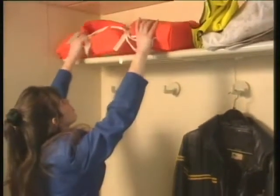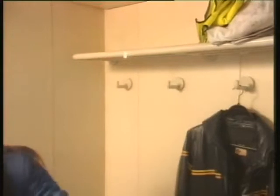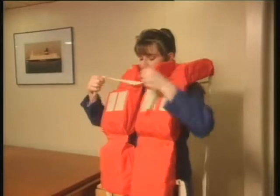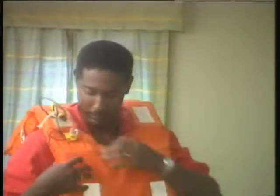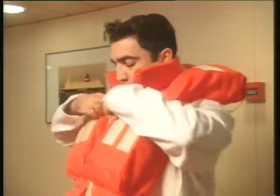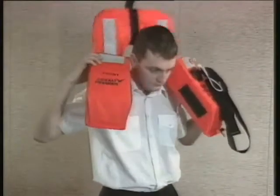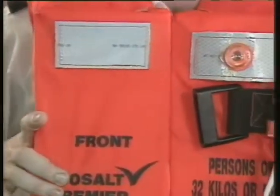During drills and emergencies, you will have to don your life jacket. Often your life jacket will be in your cabin. Sometimes it may be issued to you when you join. Life jackets come in many different designs. Find out where your life jacket is located, and practice putting it on. There may also be additional life jackets on board.